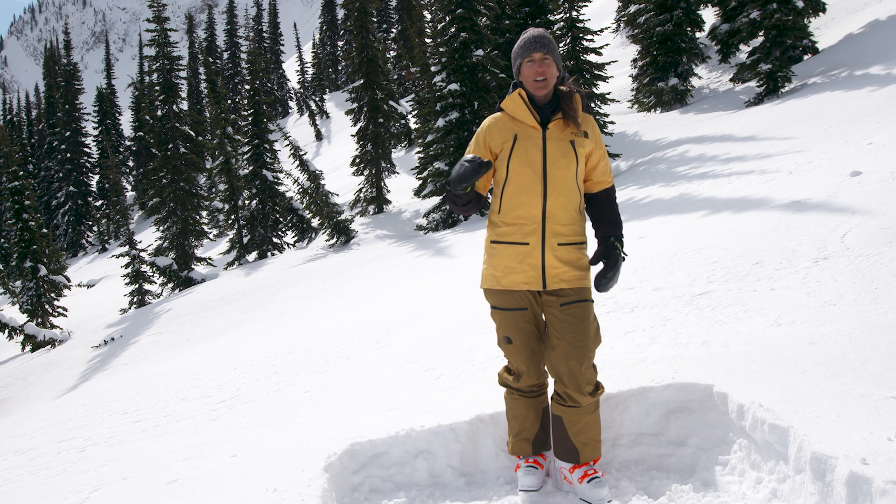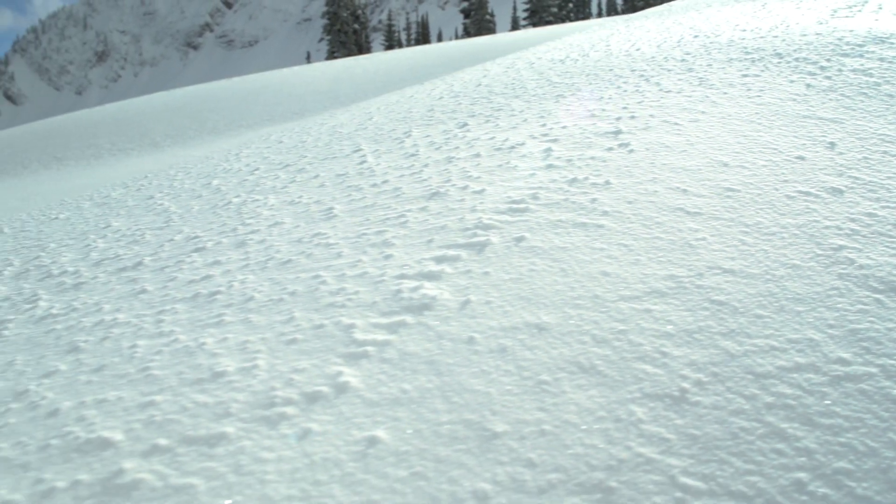If you're looking at it and it starts to have some little texture on the surface, it might have been wind affected. And then as that texture gets bigger, that's telling you it's been even more wind affected and it's probably going to be pretty firm. So when you're picking your line, first look for places where the snow is totally clean and soft.